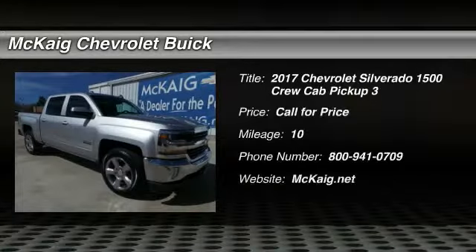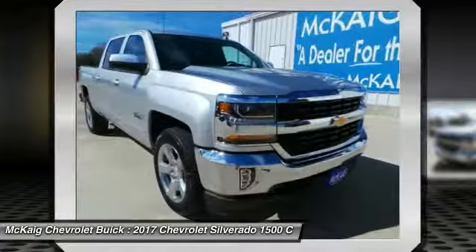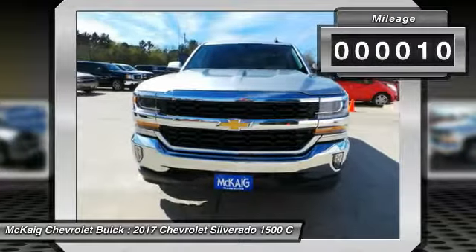Take a ride in a 2017 Silverado 1500. The Chevy Silverado 1500 has the lowest cost of ownership of any full-size pickup. This vehicle has less than 100 miles.